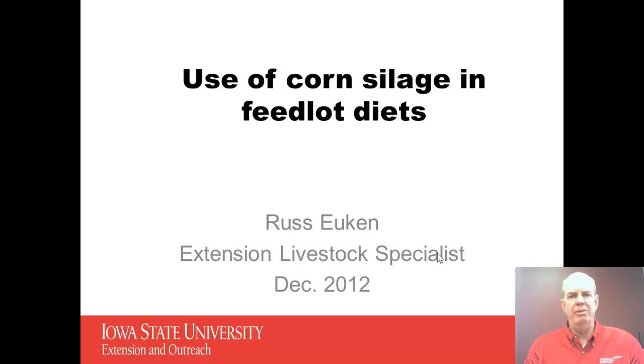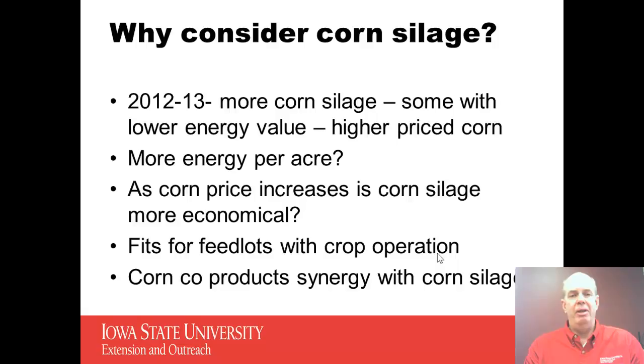Hello, my name is Russ Ukin, Extension Livestock Specialist with Iowa State University. Today we want to visit with you about using corn silage in feedlot diets. Certainly corn silage is not a new feed for most feedlot operators. However, in 2012 we might have a few issues that we want to look at with corn silage.